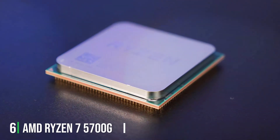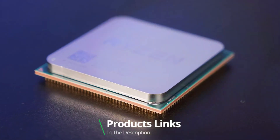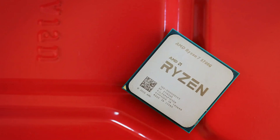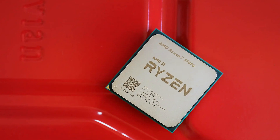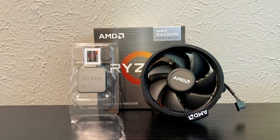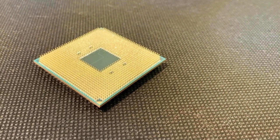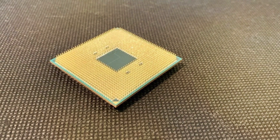Number 6. AMD Ryzen 7 5700G — a versatile and powerful desktop processor that combines exceptional CPU performance with integrated Radeon graphics for an all-in-one computing solution. With 8 cores and 16 threads, this unlocked CPU delivers impressive multitasking capabilities, allowing you to tackle demanding tasks with ease. Featuring Radeon graphics built directly into the processor, the Ryzen 7 5700G provides excellent visual performance for gaming, content creation, and multimedia tasks. Whether you're playing the latest games or editing high-resolution videos, the integrated graphics deliver smooth and responsive performance without the need for a discrete GPU.